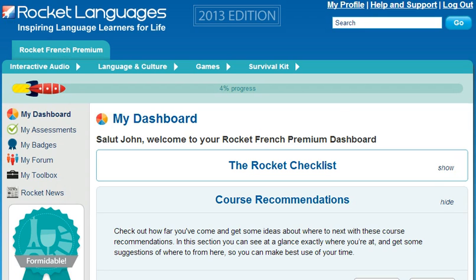So why wait? Join the over 1 million people who love learning with Rocket Languages today. Just click on the link on the right and you're on your way.